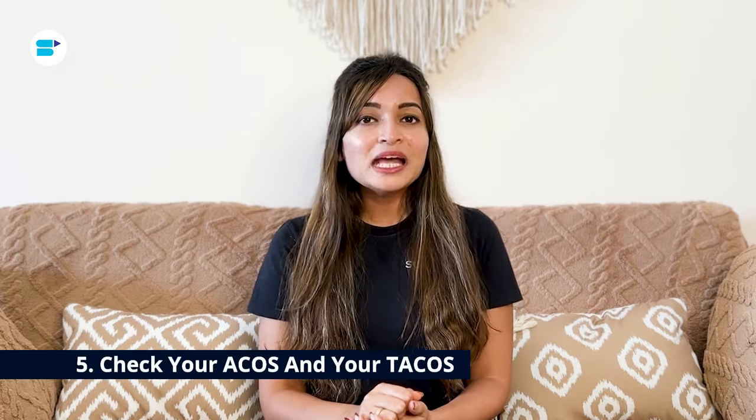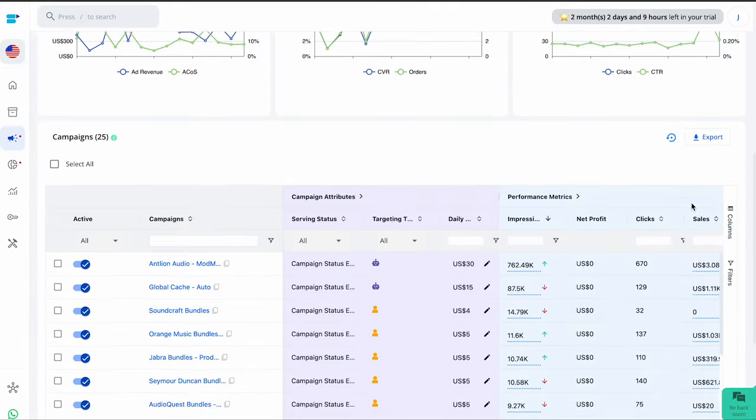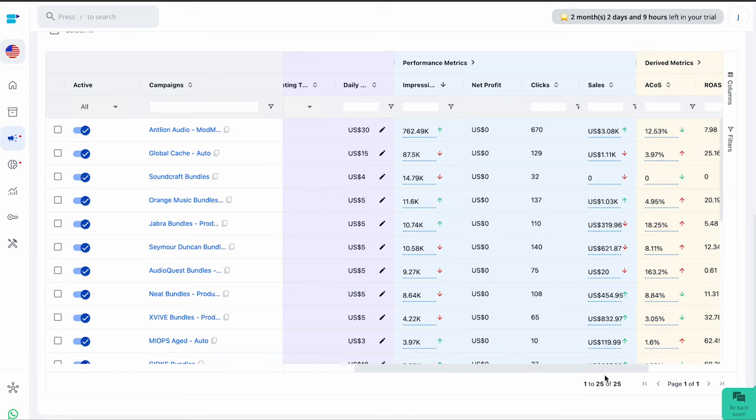Fifth, check your ACoS and your TACoS. Keep an eye on both metrics to understand how well your campaigns are performing — sometimes you might be losing money on certain products without even realizing it. For example, running an ad campaign for skincare products might seem fine because you are making sales, but digging deeper could reveal that some products actually cost more to advertise than they bring in. As you become more experienced, look at both your ad revenue and organic revenue together. It's crucial to analyze ACoS for each product individually and calculate the TACoS, so you can make informed decisions about where to allocate more funds and where to cut back.